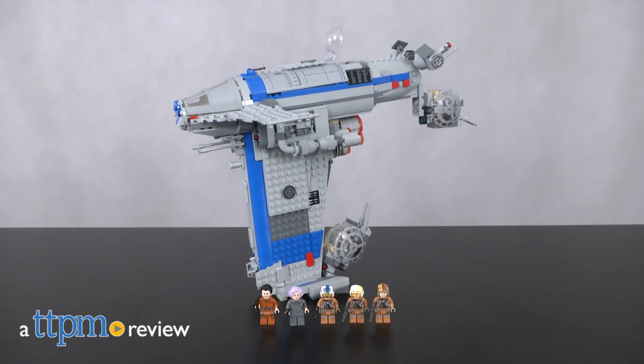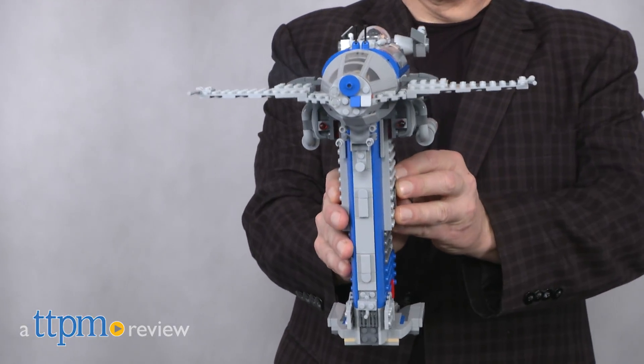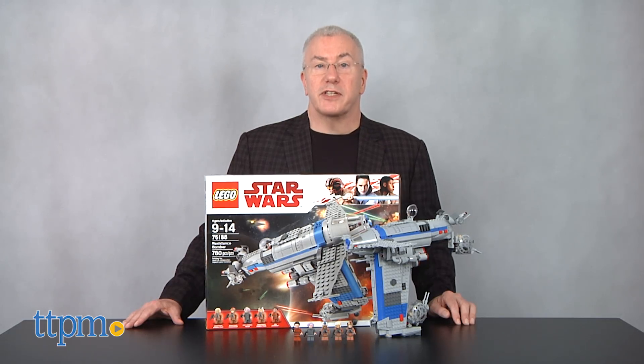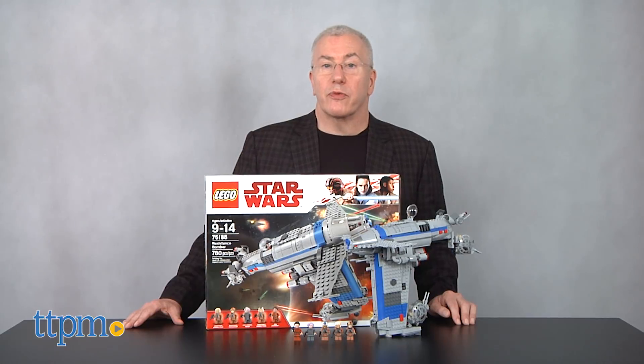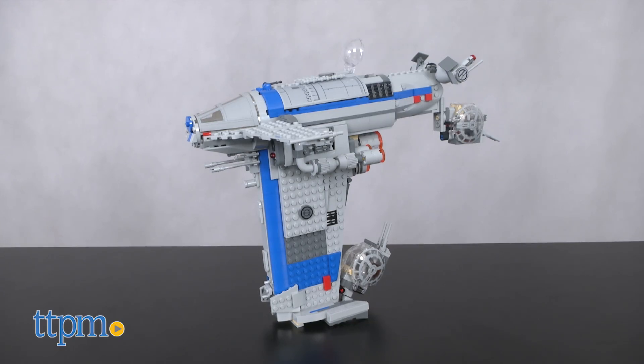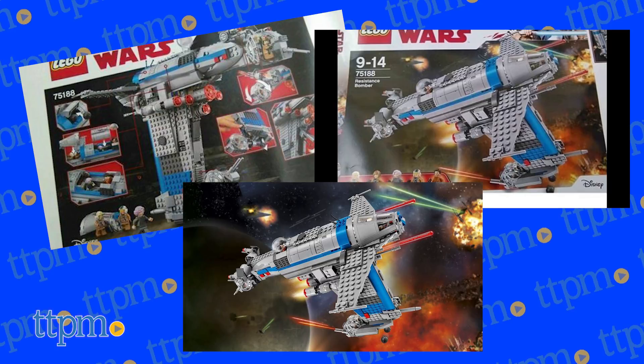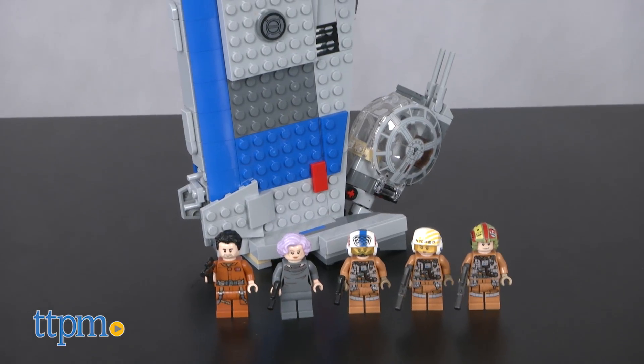Meet the new ships from the Resistance showing up for the first time in Star Wars: The Last Jedi. I'm Chris the Toy Guy from TTPM, and this is the LEGO Resistance Bomber, LEGO model number 75188. This ship was teased in the earliest trailers for The Last Jedi and some images of the set had been leaked online, but now we can show you the entire thing.